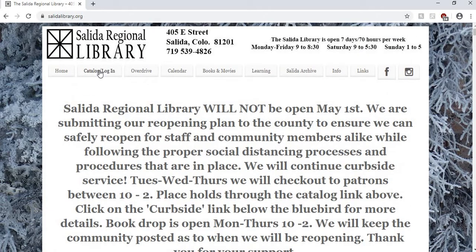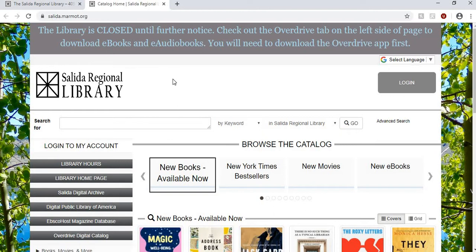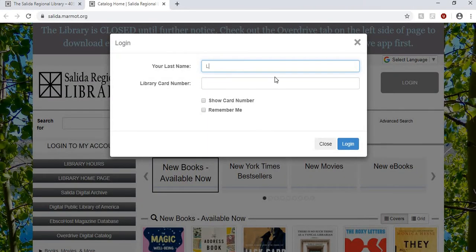Up here at the top is how you will get to the catalog and login. The first thing you might not know if you've never used your library online account before is that it only takes your last name and your library card number — you do not have to make a password, which is great. Simply click on the left to log in to my account, enter your last name and card number. You can have it remember you so you don't always have to enter your card number, and you can show your card number here to make sure you got it right.